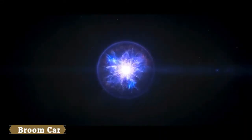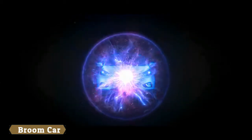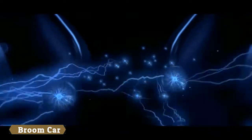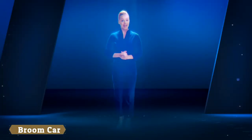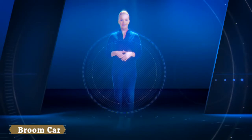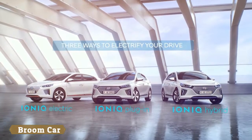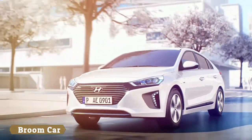As part of Hyundai's remarkable success story, the company launched the iX35 fuel cell in 2013 — the first mass-produced fuel cell vehicle to enter the European market. The next step in Hyundai's drive towards electrification was the IONIQ, the world's first car with a choice of three different electrified powertrains in one single body type.